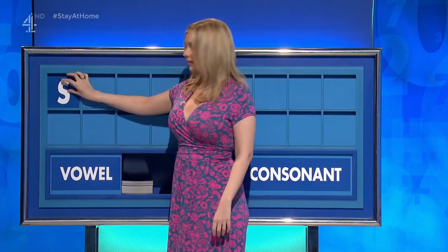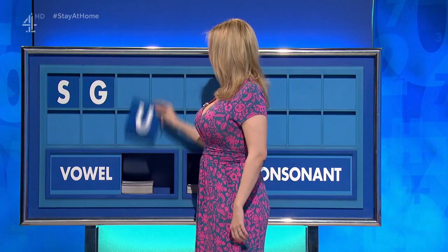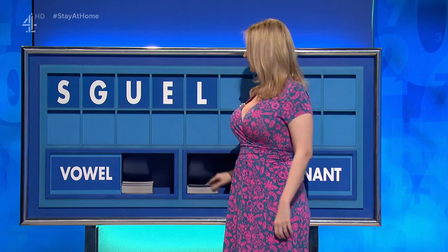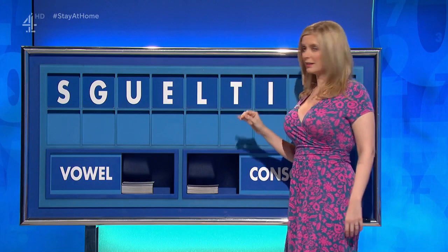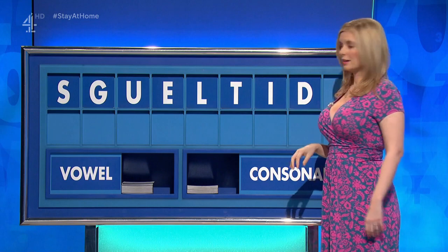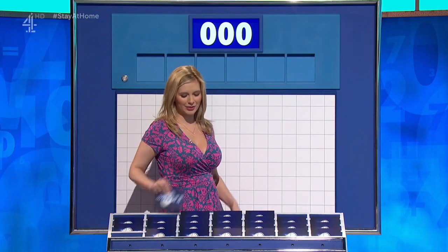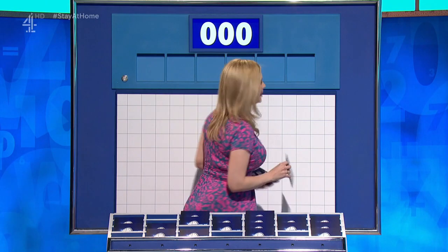S. And a consonant. G. And a vowel. U. And another vowel. E. And a consonant. L. And another consonant. T. And a vowel. I. And a consonant. D. And a final consonant, please. A final Z. And the girls? Good stuff. Good stuff. Small, please. Thank you, James. Too large for small. The lead has flip-flopped a lot. Let's see how it turns out in a second.